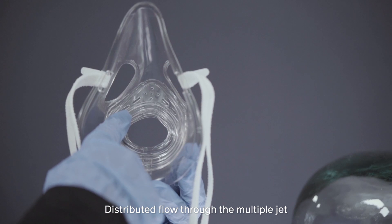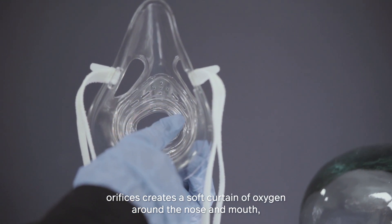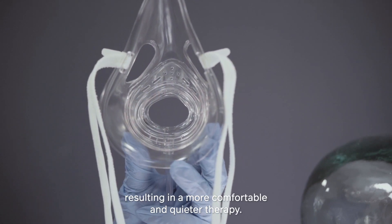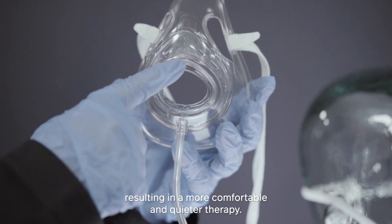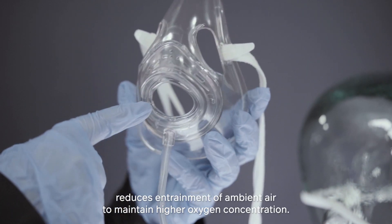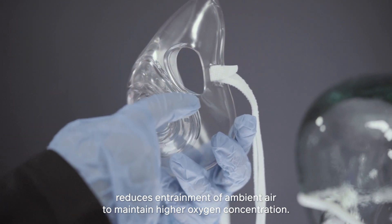Distributed flow through the multiple jet orifices creates a soft curtain of oxygen around the nose and mouth, resulting in a more comfortable and quieter therapy. The unique geometry of mask openings reduces entrainment of ambient air to maintain higher oxygen concentration.